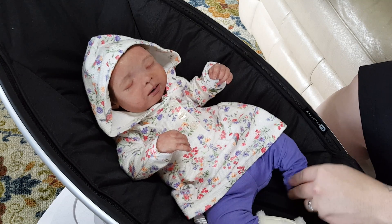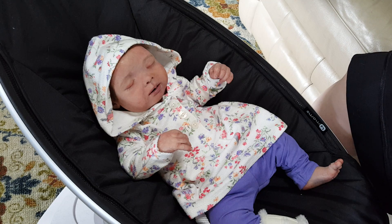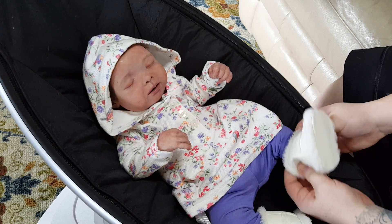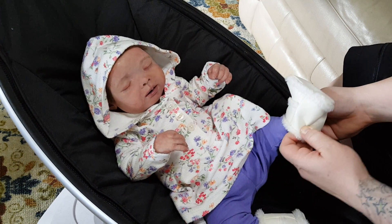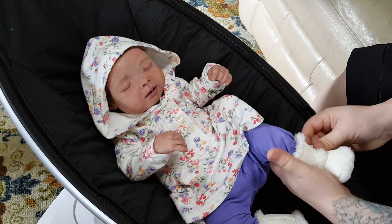Let's take your other sock off. You got lint stuck to your feet from your sock. Here we go. Well, that one was much easier. Perfect.